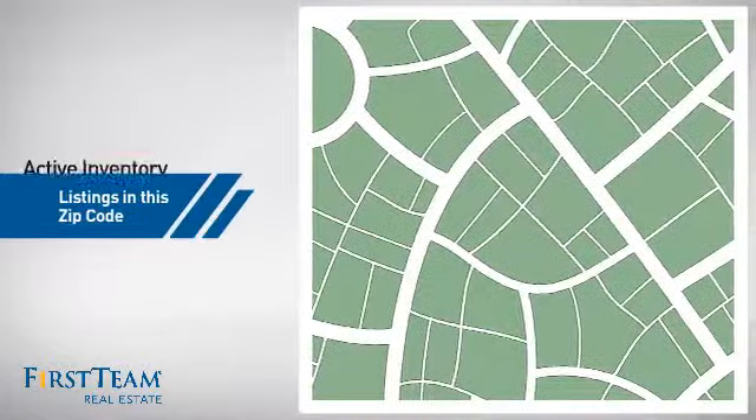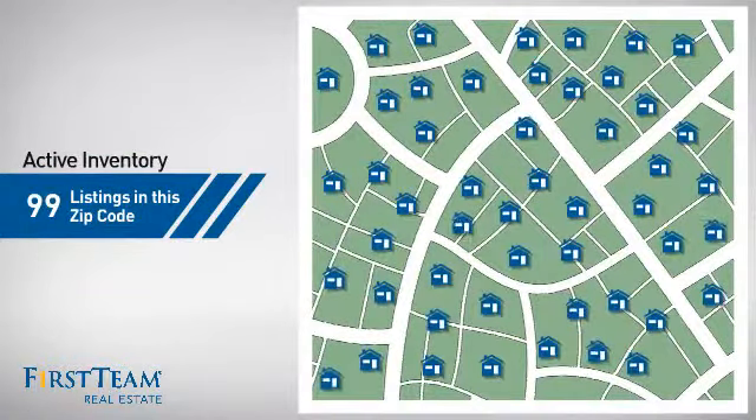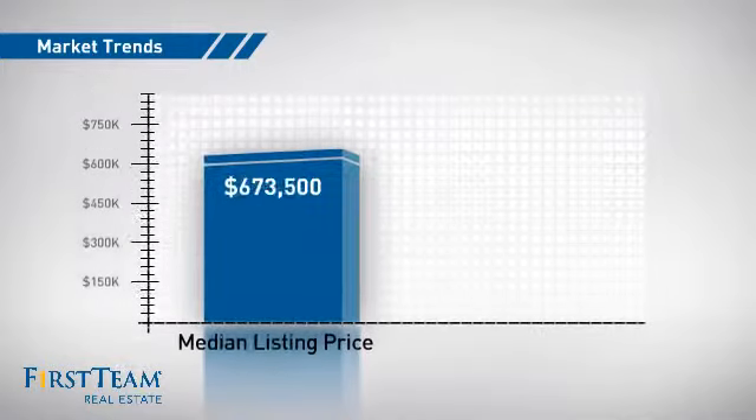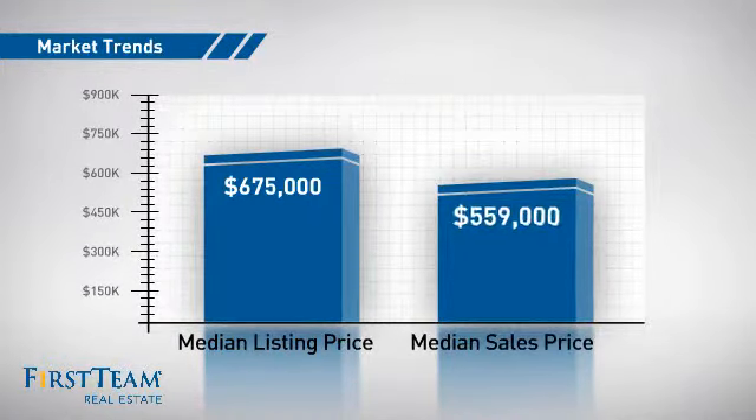Wondering how it stacks up against the competition? There are now just under 100 homes on the market within this zip code, with a median list price of just under $700,000 and a median sale price of just over $550,000.